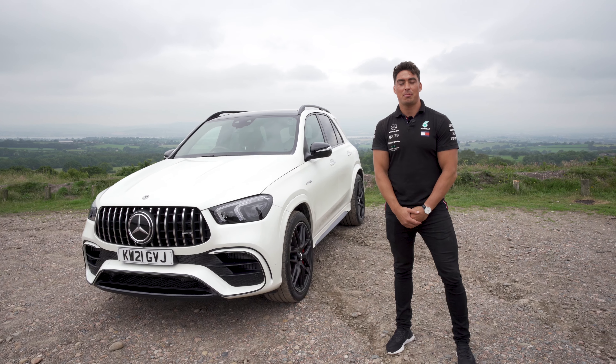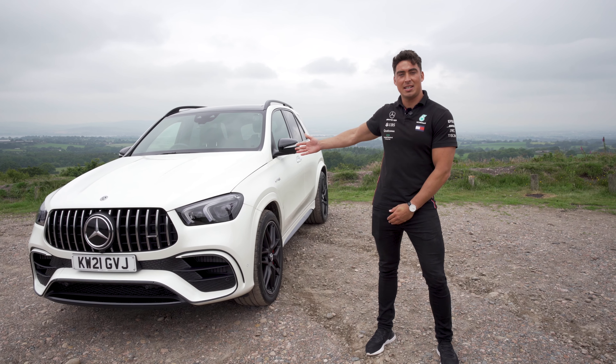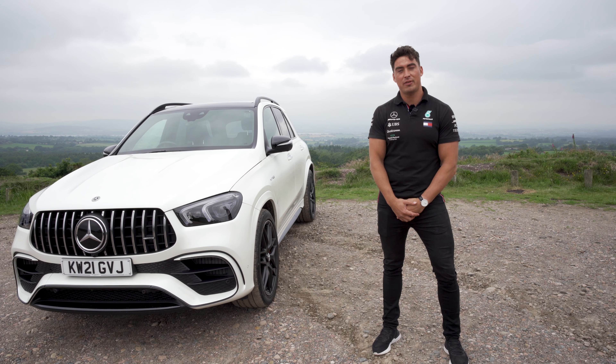Hi everyone, I'm Matt the AMG Specialist from Mercedes-Benz Southwest. I'm really excited to introduce you to the new GLE 63s. Let's take a closer look at some of the unique features.